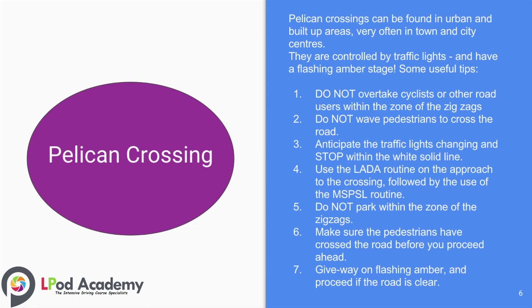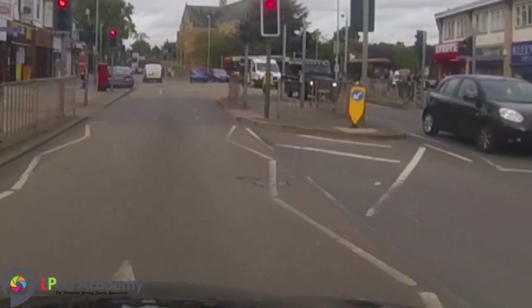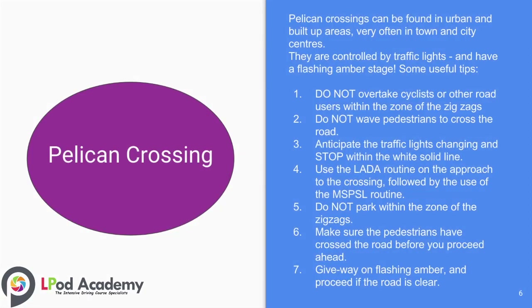Some useful tips. Number one: do not overtake cyclists or other road users within the zone of the zigzags. Number two: do not wave pedestrians to cross the road. Number three: anticipate the traffic lights changing and stop within the white solid line.